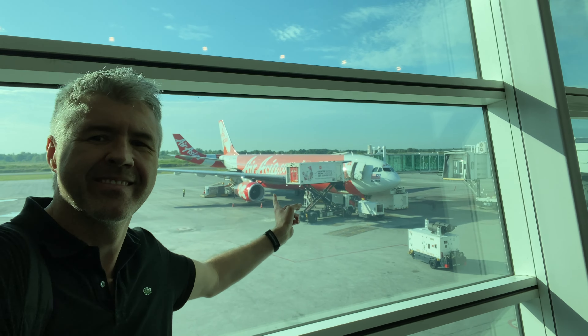And this is my seat for the next 3.5 hours. This business class is in a 2-2-2 layout, with only two rows, right in front of the economy class, which is laid out in a 3-3-3 configuration.